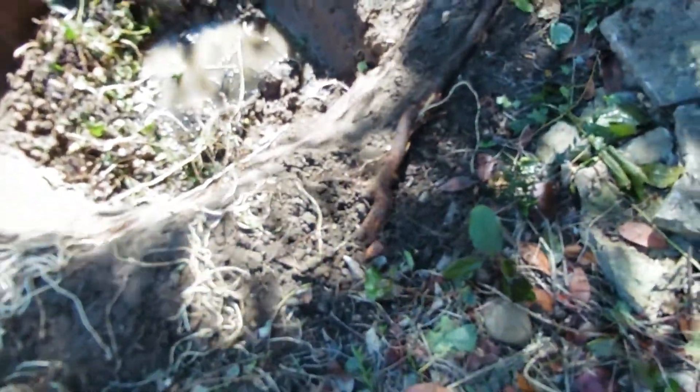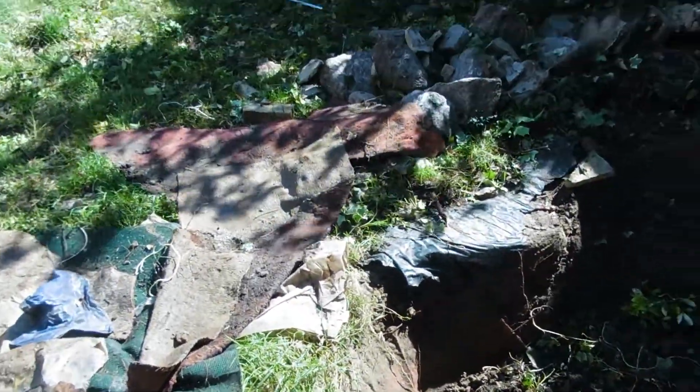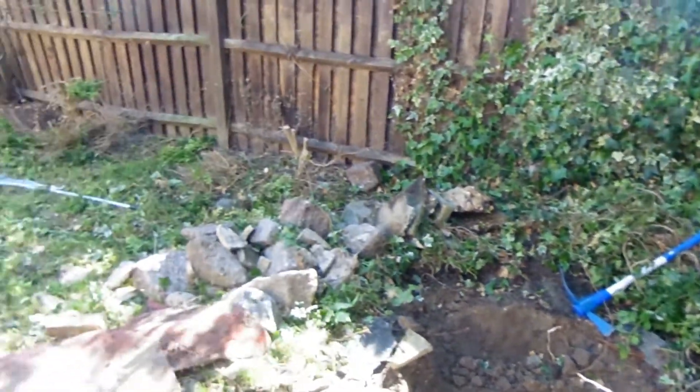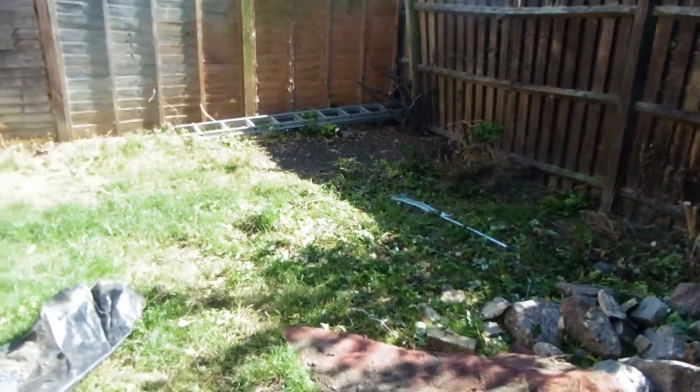There's a massive root here going up there. I've got my work cut out without a doubt. That's one of the rocks I've pulled out so far — there's still loads going there. And as I've pulled the bushes out, the fence is starting to fall down. Yeah, it definitely needs doing.